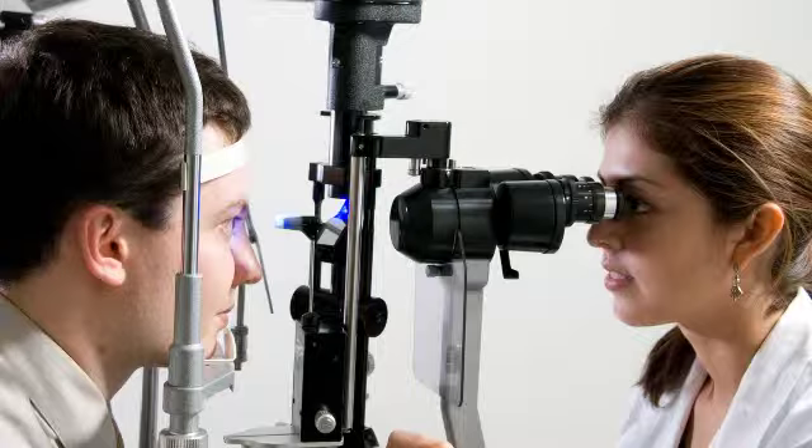When it becomes too difficult to complete your regular activities, you may want to talk with your ophthalmologist about cataract surgery. Your cataract surgery costs will be covered by Medicare or private insurance as long as your vision tests at a certain level of acuity or clarity.